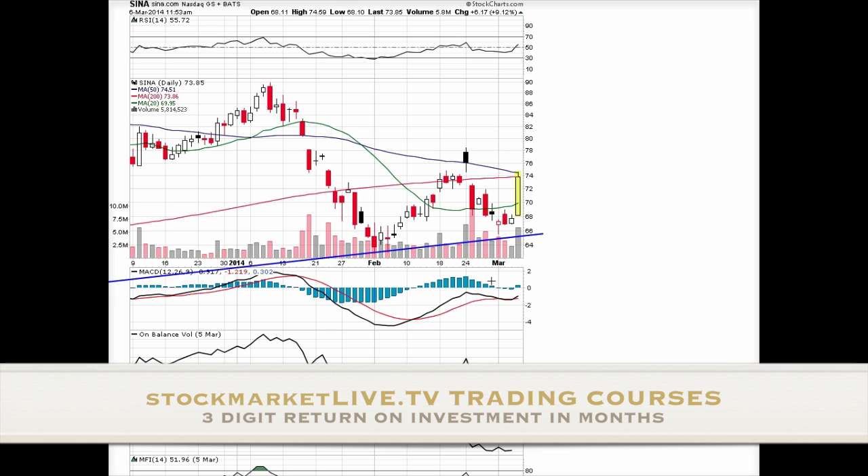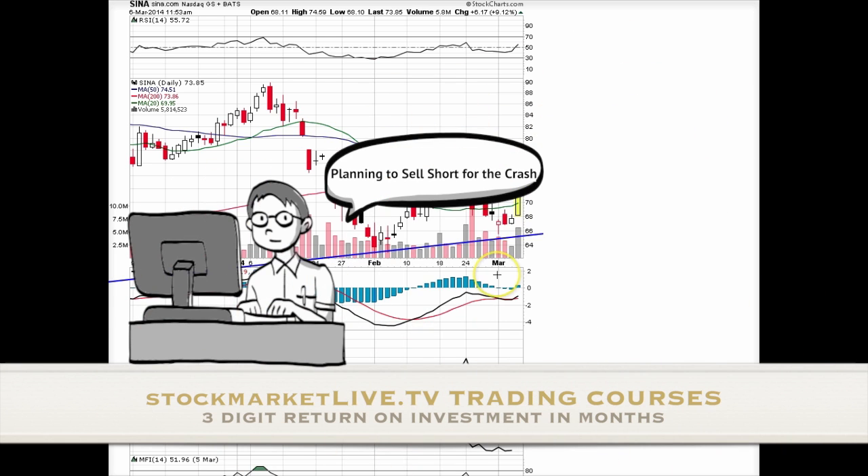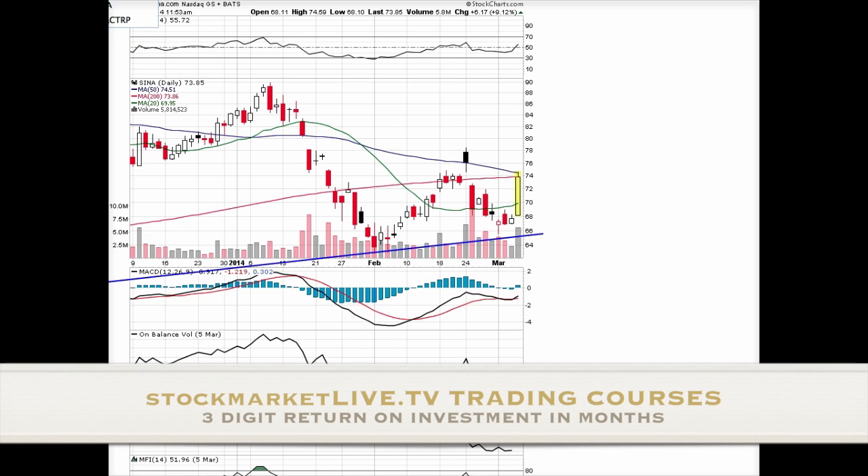I'm going to explain it precisely using the other stocks discussed in this service: DangDang, Baidu, and YoiKo. I've always said that Baidu is number one in terms of quality, Sina is the second, YoiKo is the third, and DangDang is the fourth in terms of speculation. So the ranking is: Baidu, Sina, YoiKo, DangDang.